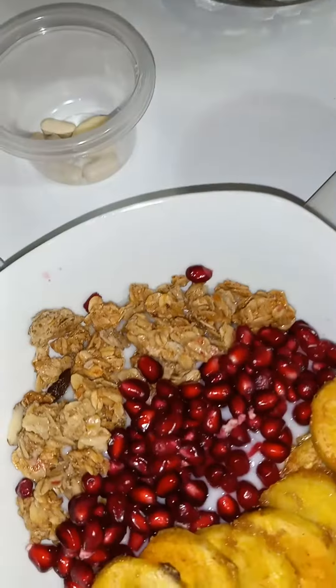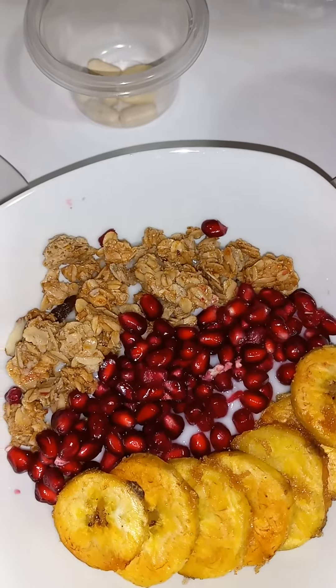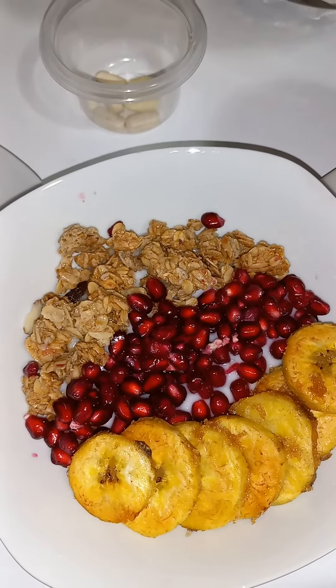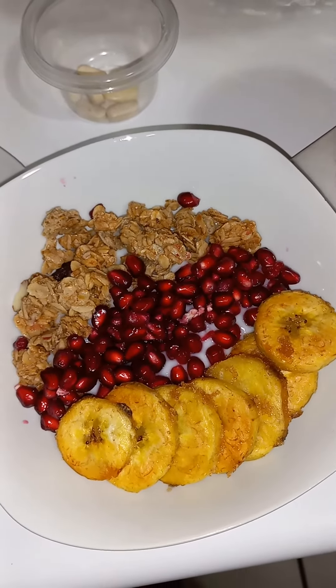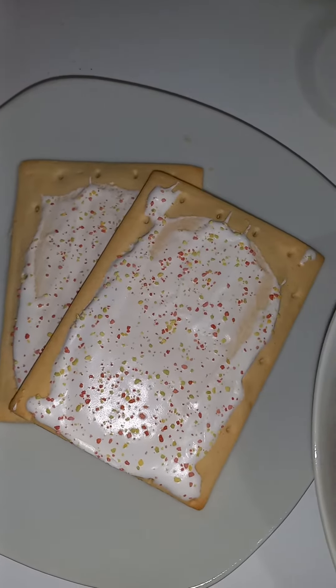And then I have made a little smoothie bowl like I've been seeing y'all doing. So I have some yogurt at the bottom, granola with raisin and almond, fresh pomegranate, some fried plantain with brown sugar, and just a side of pop tarts for a little extra sweetness.